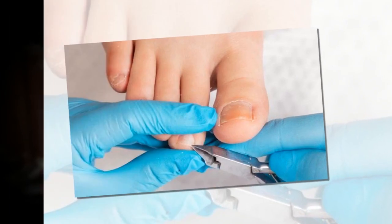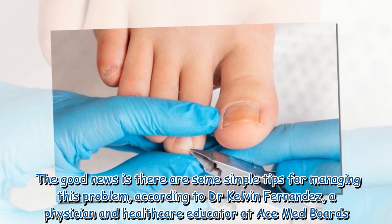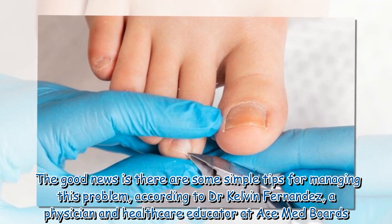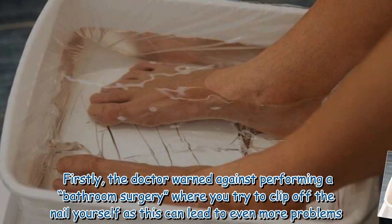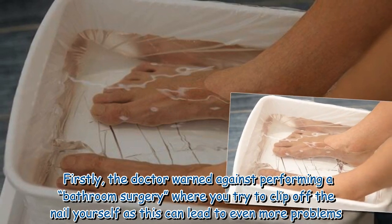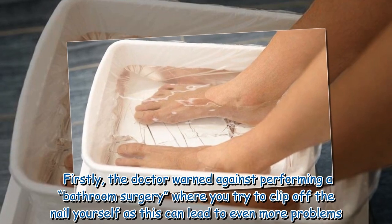The good news is there are some simple tips for managing this problem. According to Dr. Kelvin Fernandez, a physician and healthcare educator at ACE Med Boards, firstly the doctor warned against performing a bathroom surgery where you try to clip off the nail yourself, as this can lead to even more problems.